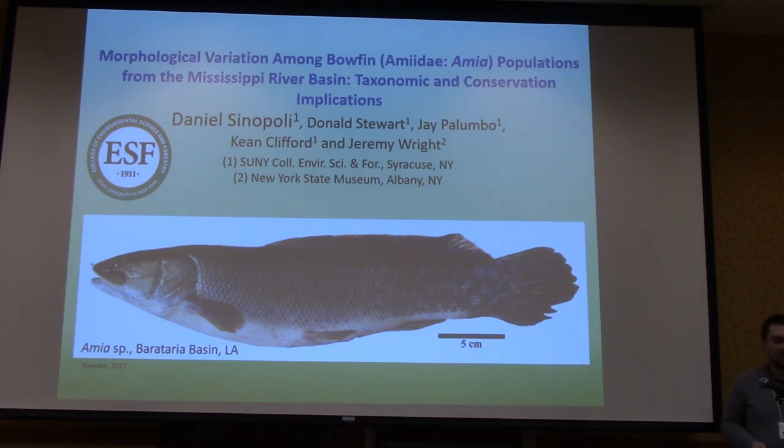This is kind of one half of my finished master's thesis, which I finished back in December, talking about morphology and taxonomy of bowfins — not in New York State but in the Mississippi River Basin. If any of you were here last year, I gave a poster on the second half, which was all management and regulation stuff.